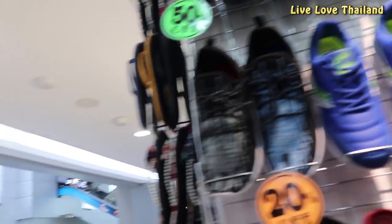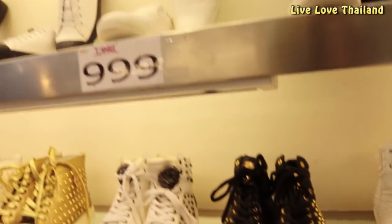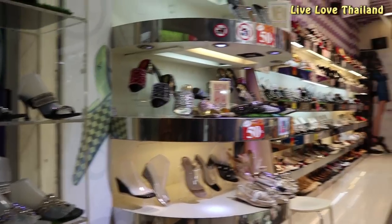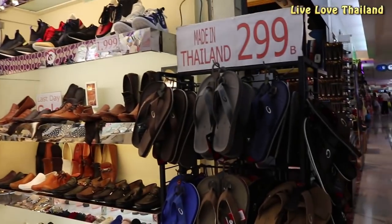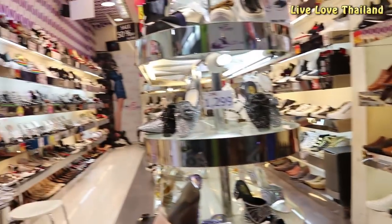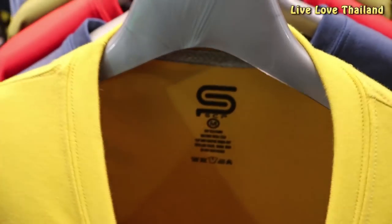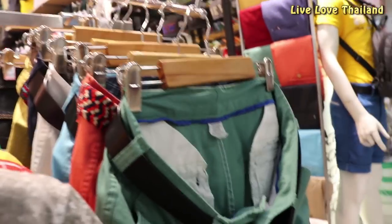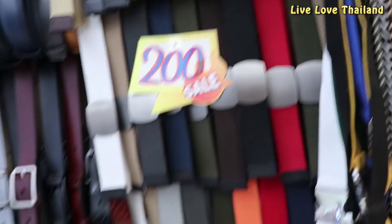Here we have a women's shoes shop with very cheap prices and big sales, with some crazy discounts of almost 70%, and most of them are made in Thailand. Some simple t-shirts for 290 baht with different colors — they were originally 980 baht.